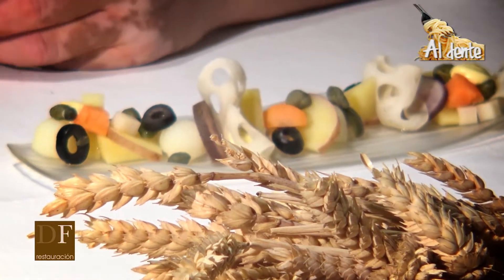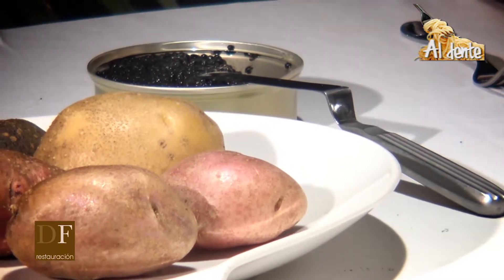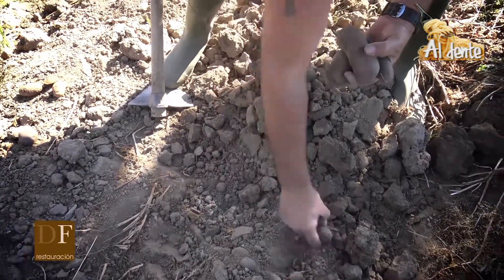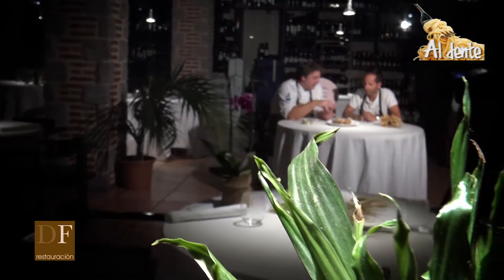Y eso es algo que valorar también a la gente del campo que se ha puesto a hacer este tipo de cosas. Hoy hemos cogido cuatro distintas, incluso dos que son un poco diferentes: dos moradas que tienen matices diferentes. Dentro de lo que es la patata morada, que es esta de aquí, es una patata que se tinta, que tiene los antocianos, los mismos que tienen las uvas del vino, que hacen que cojan esas tonalidades moradas.